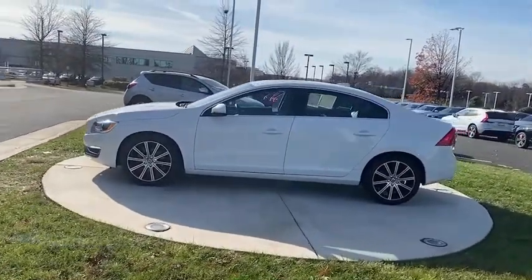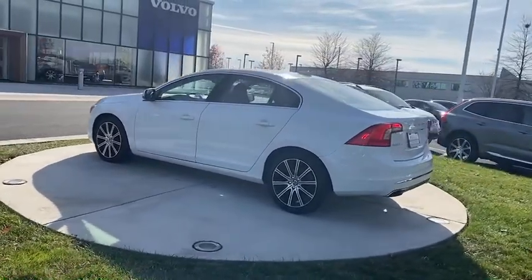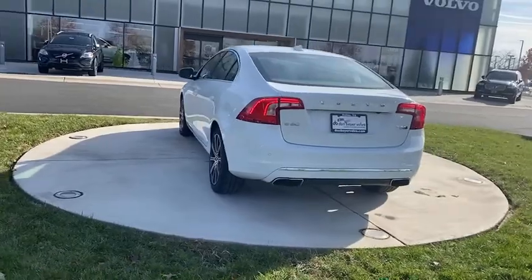Power passenger seat, traction control, navigation system, dual airbags, alloy wheels, power steering, four-wheel disc brakes, power windows, electronic stability control.